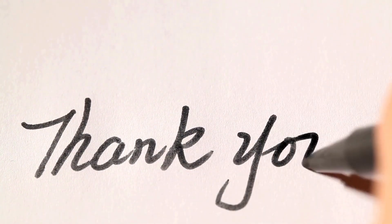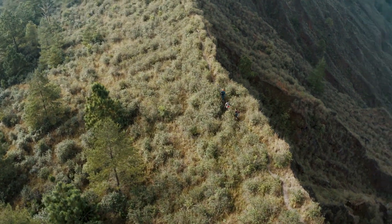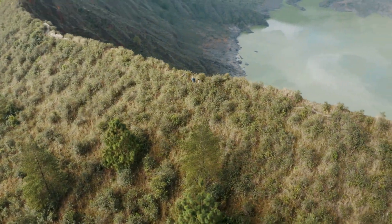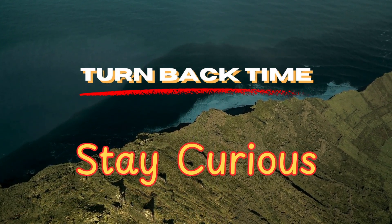Thank you for watching. If you enjoyed this deep dive into volcanoes, don't forget to like, subscribe, and let me know in the comments what topic we should explore next on Turnback Time. Till next time, stay curious.